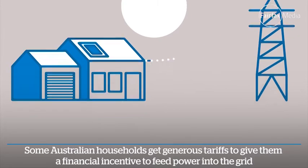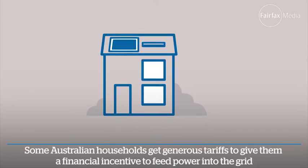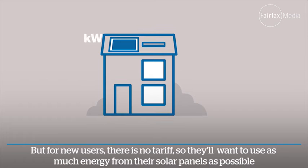Some Australian households get generous tariffs to give them a financial incentive to feed power into the grid. But for new users there is no tariff, so they'll want to use as much energy from their solar panels as possible.